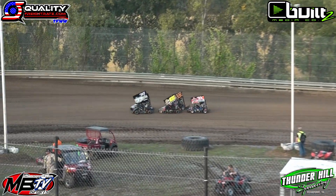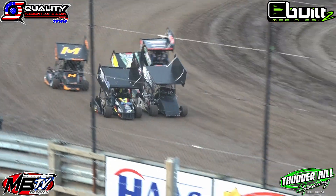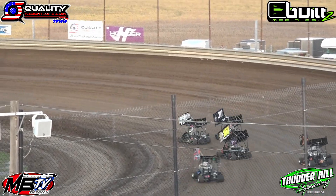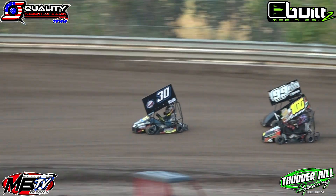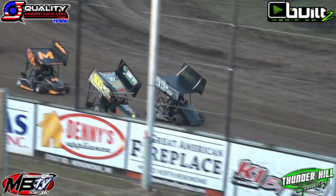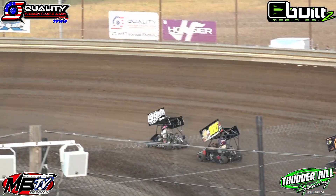Six laps around for five cars, with Knopps and Alton bringing us to the green. Alton will get the advantage out of turn number two. Now here comes the 100 of Drew Alton to the inside. Tyler Alton leads lap number one, Sidney Knopps in second, Drew Alton in third.